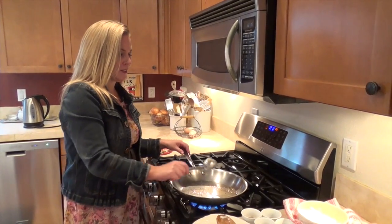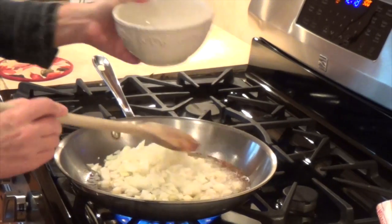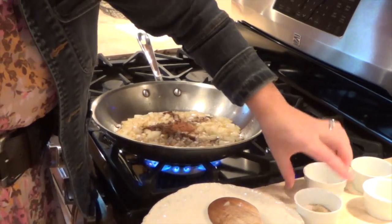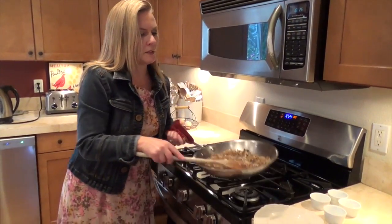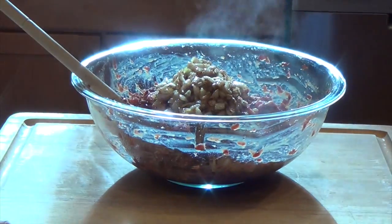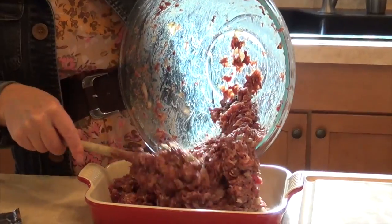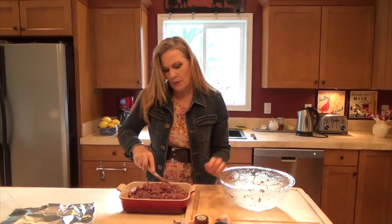Next you want to sauté your onions. So I've got some bacon fat here from our pastured pigs. We'll let it melt. Once your onions are nicely lightly browned you want to add your spices, which are cloves, allspice, and nutmeg, and some salt and pepper. Just stir that in really well. Once your onion and spice mixture is done, we just want to add it to our liver and sausage mixture. We're going to stir it in here really well before we put it in our baking dish. Very similar to a meatloaf.